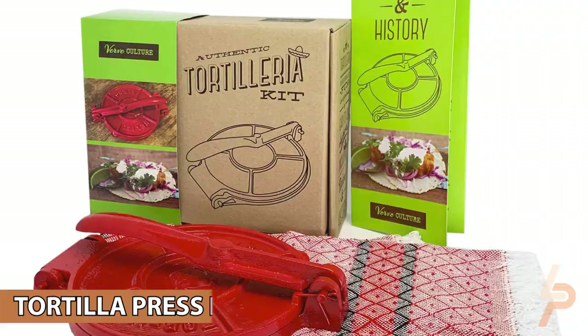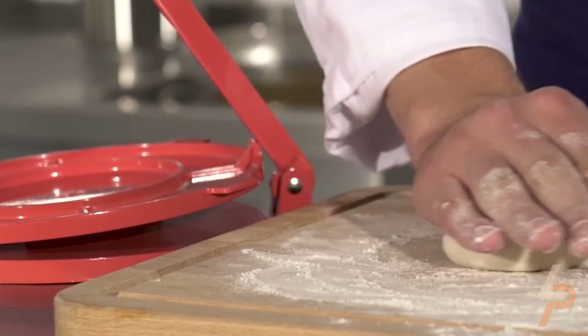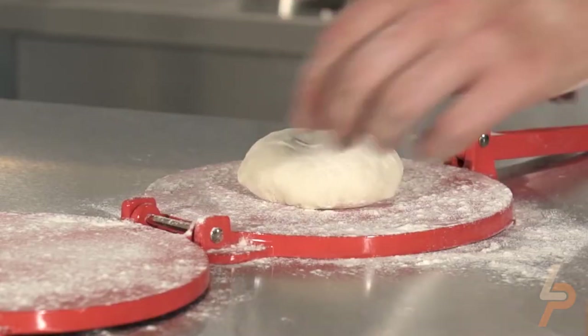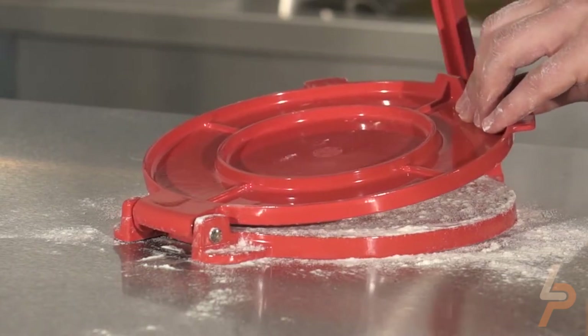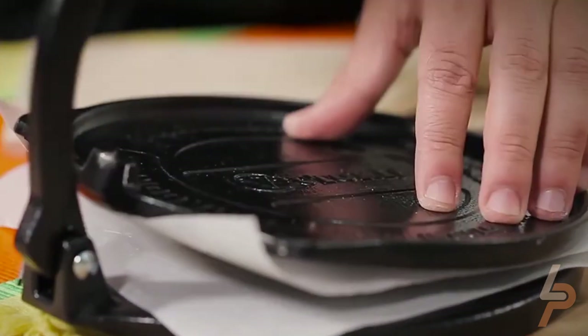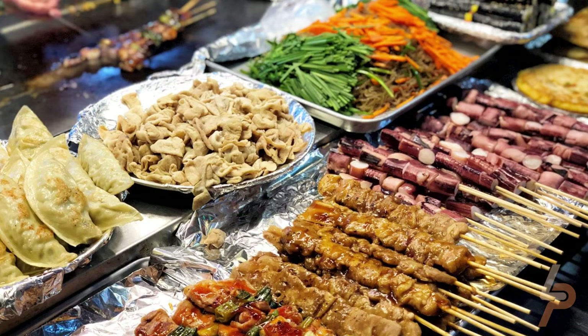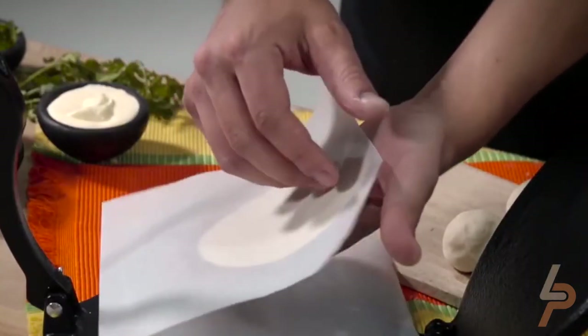Tortilla Press Kit: Taco Tuesdays just got an upgrade. With this cast-iron tortilla press, crafted by Mexican artisans for Verve Culture, enjoy the flavor and freshness of authentic, homemade tortillas — try it and you'll never go back to store-bought. Note that this press is for flattening tortillas, not cooking them. Everyone loves street food, and the 6.5-inch diameter of the tortilla press makes the perfect street tacos.